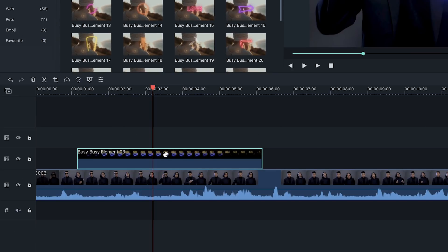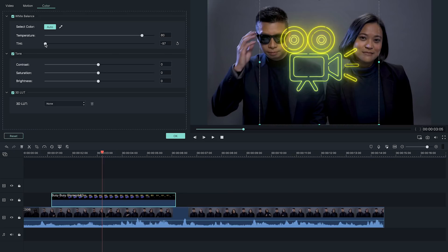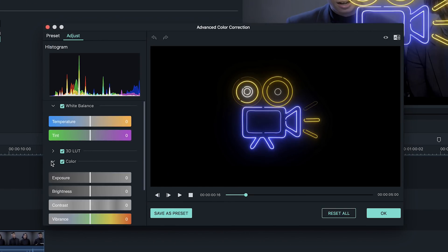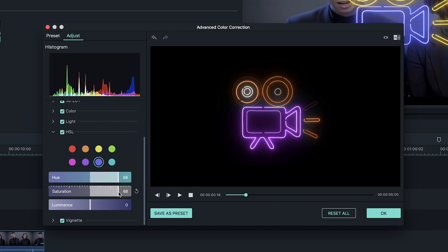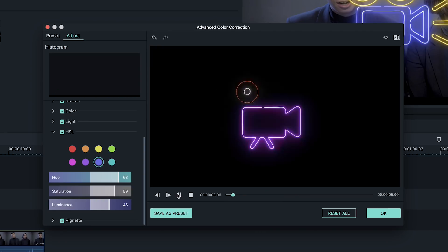Double click to open the video editor options and at the top, click the color tab. Open up the white balance and tone options, and you can start adjusting the temperature, tint, contrast, saturation, and brightness. If you wanted to customize them a bit more, you can also open up the advanced color correction editor and adjust the color, light, and HSL. You've now changed the element from its original color to your very own.